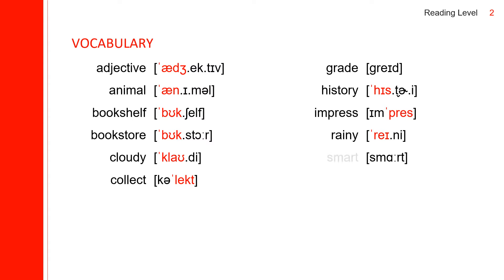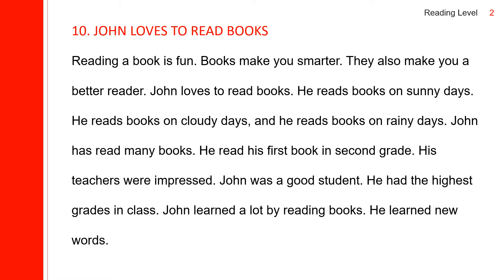The last one is smart. Smart spells: S-M-A-R-T. Now let us read a story. Reading a book is fun. Books make you smarter. They also make you a better reader. John loves to read books.